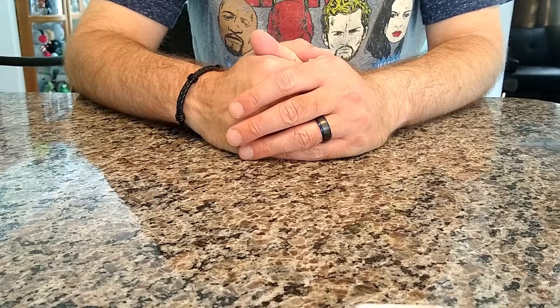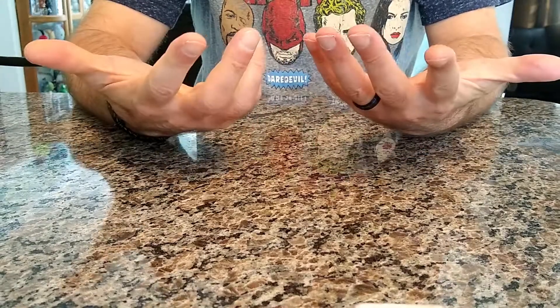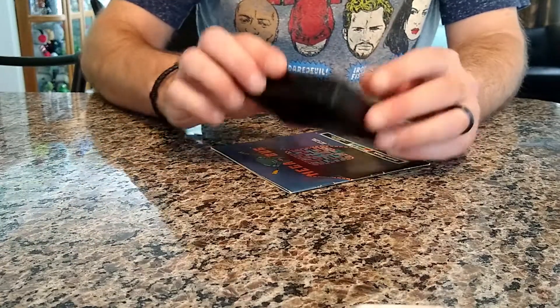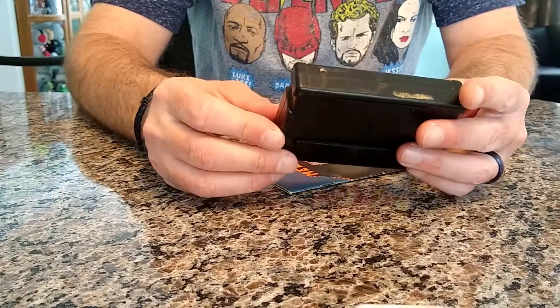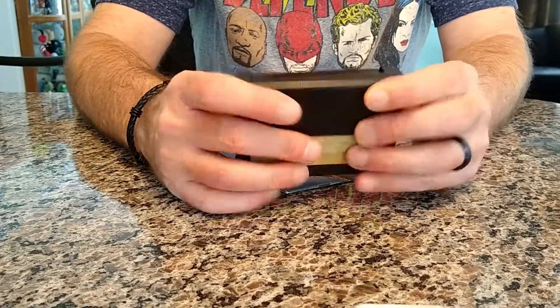I thought August was done with game collecting, but I stumbled across a bunch of games and had to get them. Let's start with this one — it's called Mega Bug, and this game is for the Tandy Color Computer.